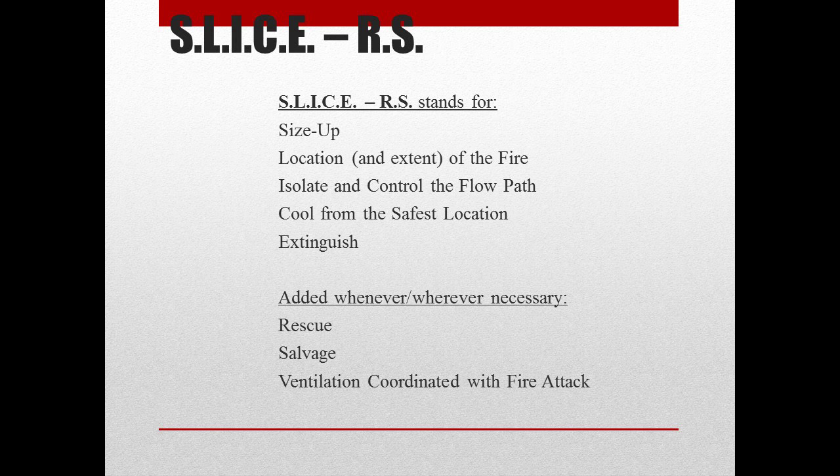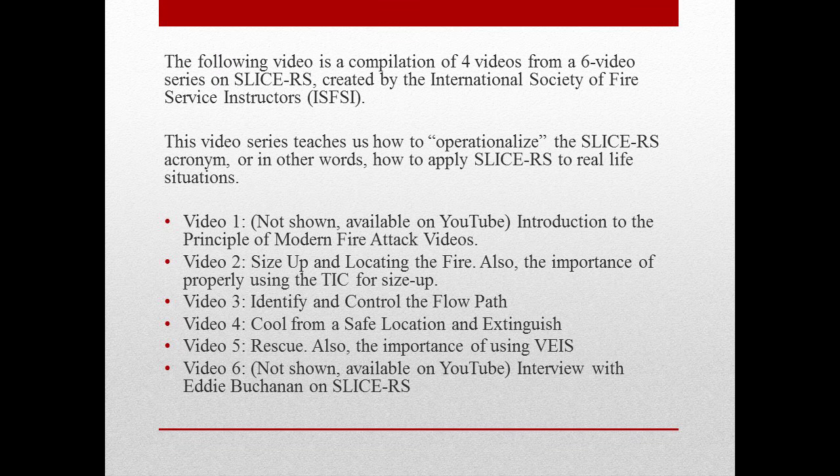Just remember that ventilation must be coordinated with the fire attack. The following video is a compilation of four videos from a video series on SLICERS, created by the International Society of Fire Service Instructors. This video teaches us how to operationalize the SLICERS acronym — in other words, it applies SLICERS to real-life situations.